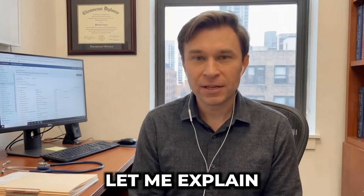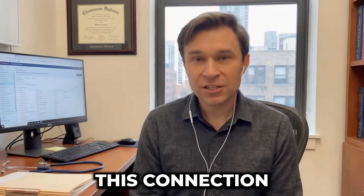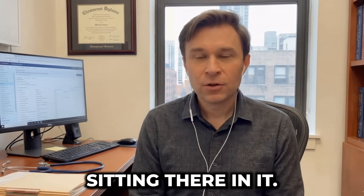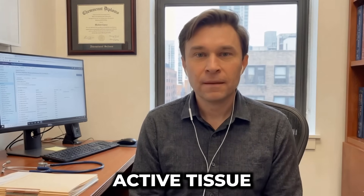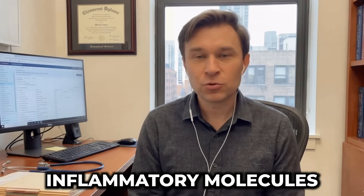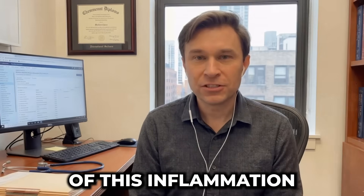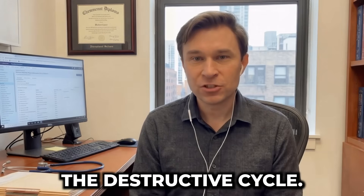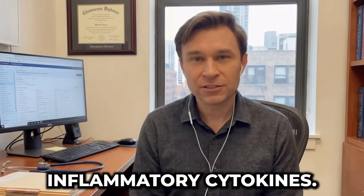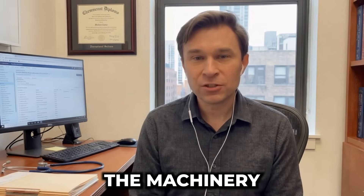Now, before we get to exercise, let me explain exactly why visceral fat and mitochondrial dysfunction are locked together — understanding this connection transforms how you approach fat loss. Visceral fat isn't just stored energy sitting there inert. It's metabolically active tissue that secretes inflammatory compounds called cytokines. These inflammatory molecules circulate throughout your bloodstream, creating systemic inflammation, and one of the primary targets of this inflammation is your mitochondria.